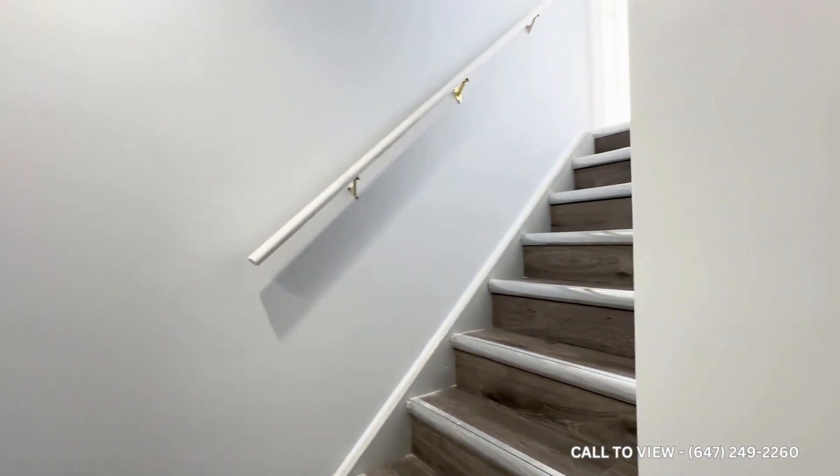Over here we have our closet as we come downstairs from the front entrance. It's actually fairly large because behind the door you have additional space as well.